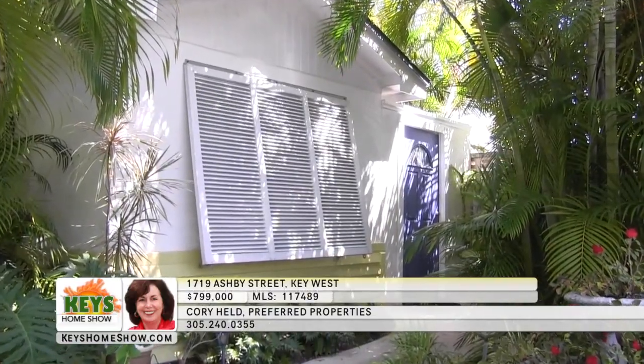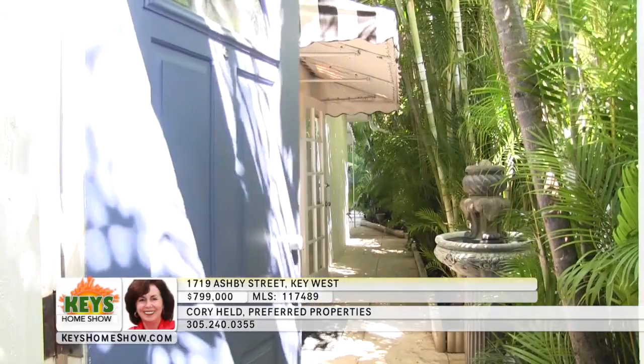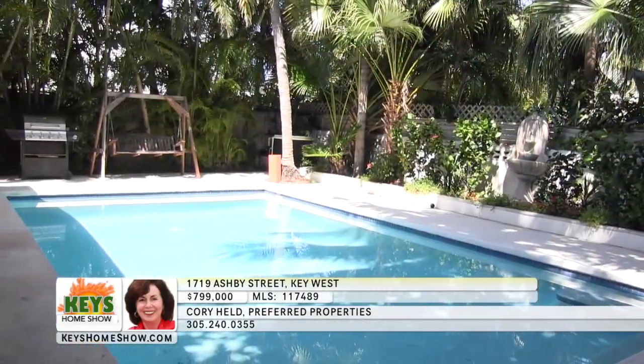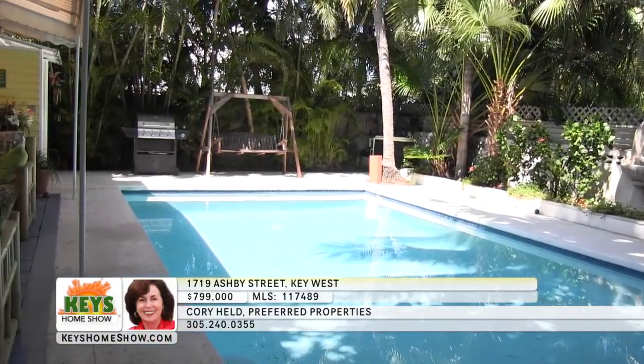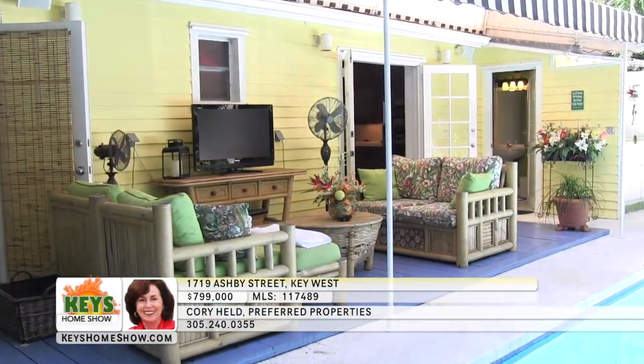You'll be a block from the ocean and five minutes from downtown Key West in this beautiful two-bedroom home. Enter through the front gate and follow the tropical paths to the incredible outdoor living space. The large pool is surrounded by mature trees for plenty of privacy, and the spacious lanai provides all-weather comfort, whether you're enjoying a quiet night at home or entertaining a crowd.